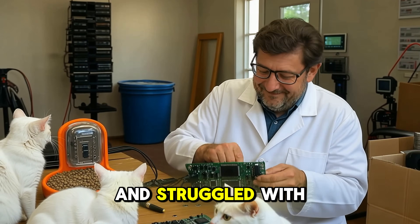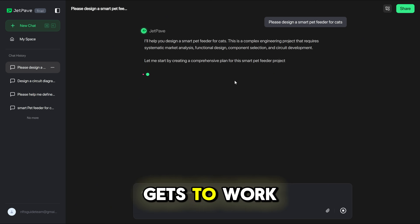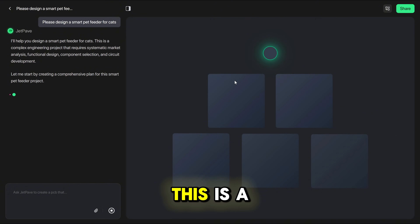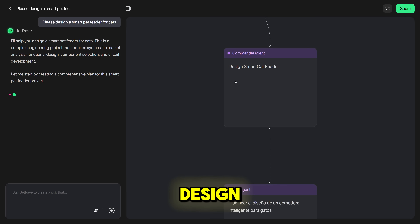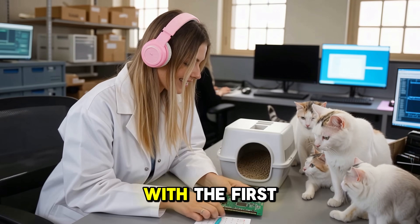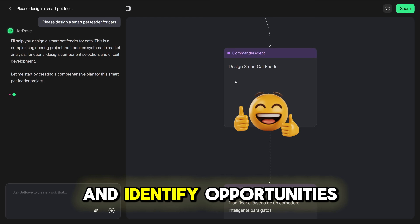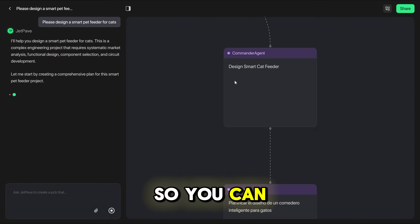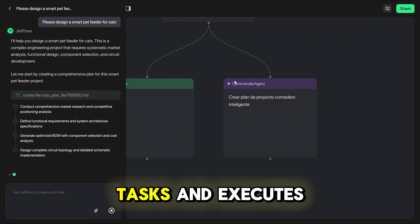I always wanted to make one and struggled with the design, and even Romain could not help me. The JetPave AI agent gets to work and says: 'I'll help you design a smart pet feeder for cats. This is a complex engineering project that requires systematic market analysis, functional design, component selection, and circuit development. I have a comprehensive plan — let me begin with the first phase, conducting thorough market research to understand the competitive landscape and identify opportunities for your smart cat feeder.' You can see it creates the nodes and makes the whole hierarchy tree of tasks and executes them.